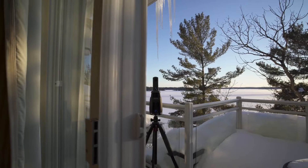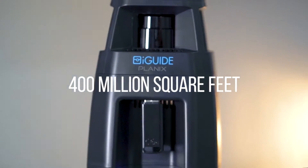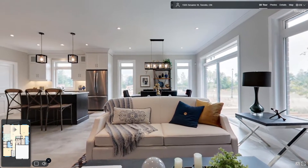iGUIDE camera systems are being used around the world and have already mapped over 400 million square feet. Now with a custom-designed camera combined with professionally drafted floor plans, accurate measurements and engaging 3D tours have never been easier to create.